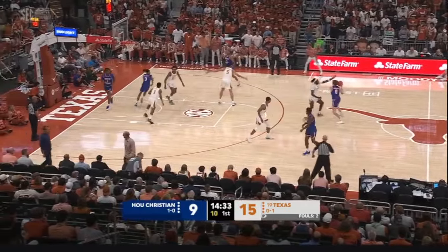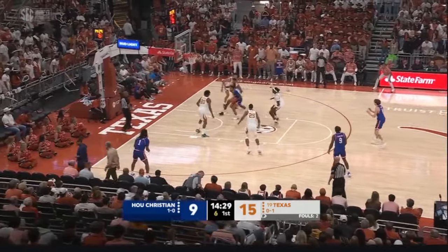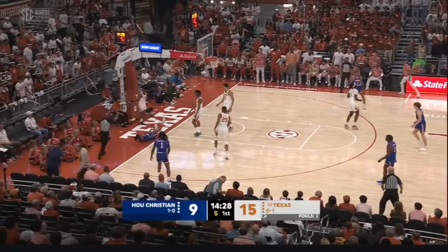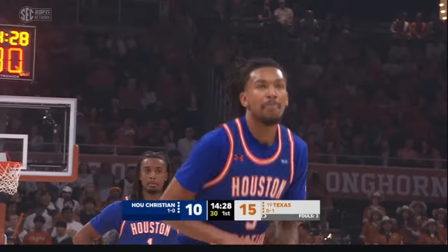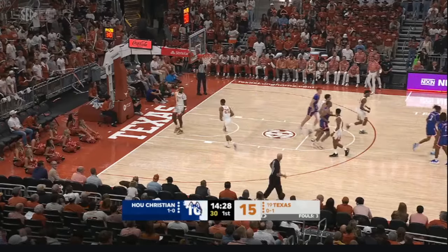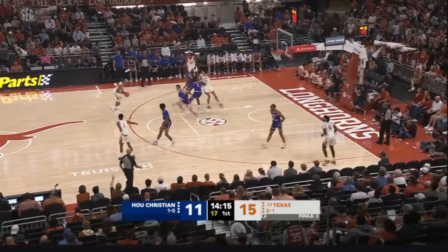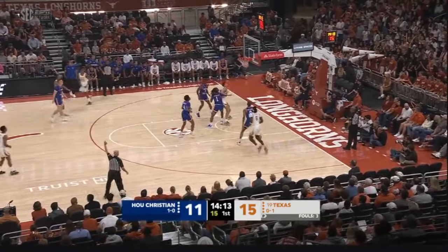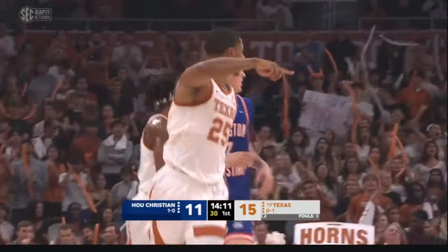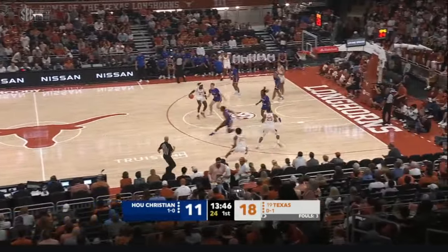Very big lineup out there right now for Texas with Columa, Shedrick, and Kent out there guarding. It's an interesting lineup Coach Terry has out there — that's part of having these preseasons. First of three straight home games for Texas before they take on Syracuse in a couple of weeks in Brooklyn. Kent for three — yes. That is his first field goal, having gone scoreless from beyond the arc in the loss to Ohio State Monday.